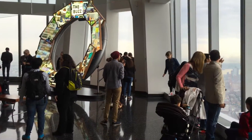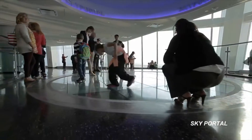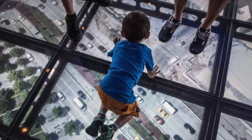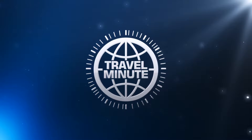The main observatory also features the sky portal, where guests are invited to step onto a 14-foot wide circular disc that delivers an unforgettable view using real-time, high-definition footage of the streets below. The price of admission does vary, and the observatory is open year-round. And that's your Travel Minute.